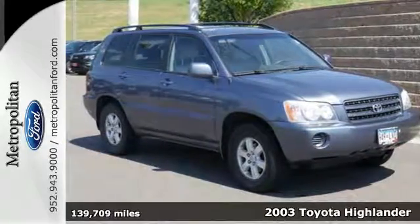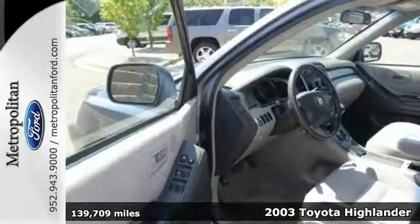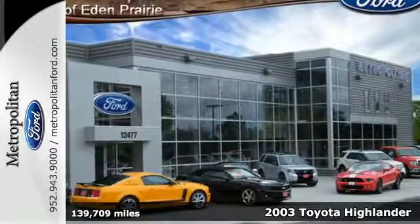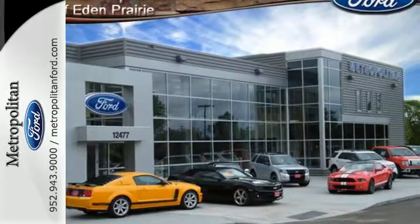It's a 2003 Toyota Highlander. Features include power windows with driver one-touch open, power door locks with two-stage unlock, and a six-speaker stereo sound system with a CD player.